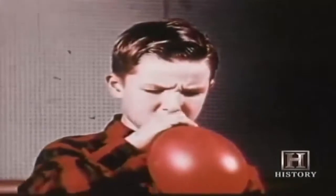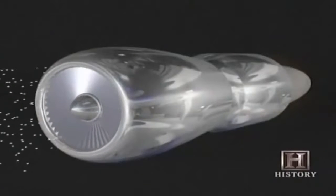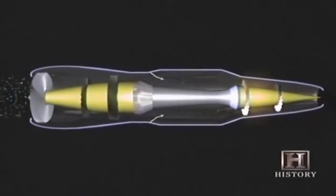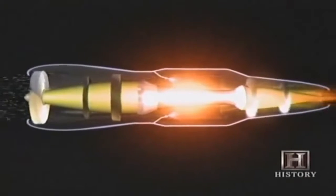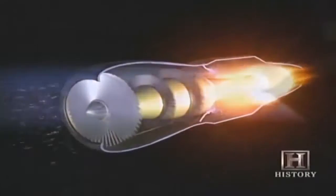Any child who's ever blown up a balloon then released it to zoom through the air as it deflates has seen how jet power works. The most common form of jet engine today is the turbojet. It uses spinning compressor wheels at the front end to compress incoming air, which is then mixed with fuel and ignited. The blast of exhaust gases out the back propels the engine forward, also rotating turbine wheels that turn the front compressor wheels on the same shaft.